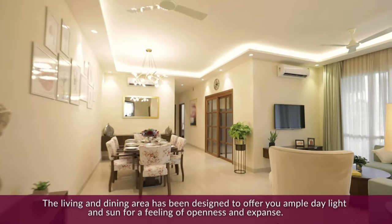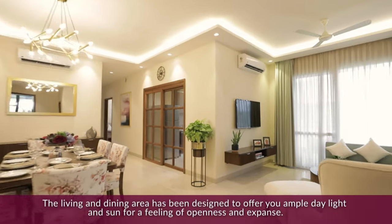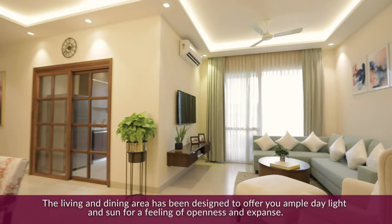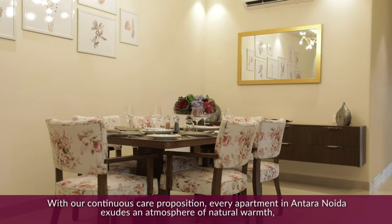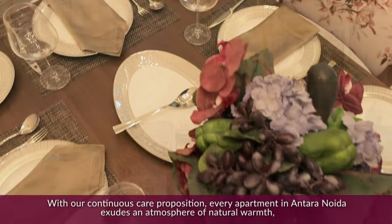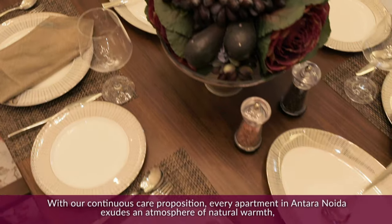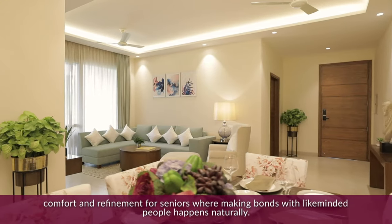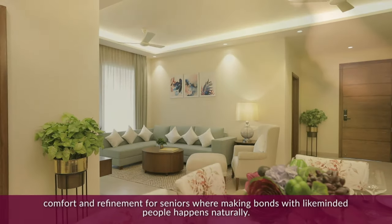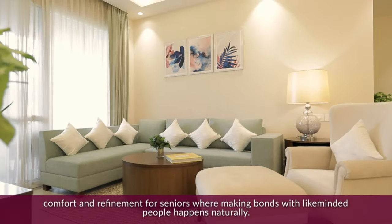The living and dining area has been designed to offer you ample daylight and sun for a feeling of openness and expanse. With our continuous care proposition, every apartment in Antara Noida exudes an atmosphere of natural warmth, comfort and refinement for seniors where making bonds with like-minded people happens naturally.